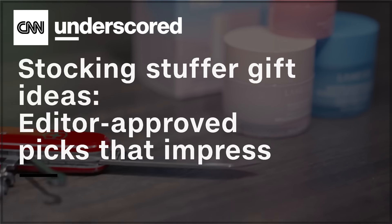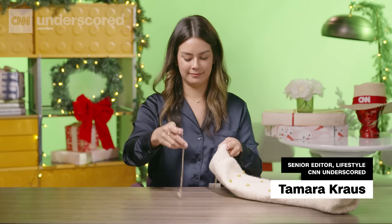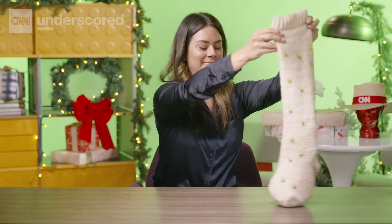Not sure how to get creative with stocking stuffers? Just because they're small doesn't mean they can't impress. Here are six stocking stuffers that go beyond your typical candy and trinkets.